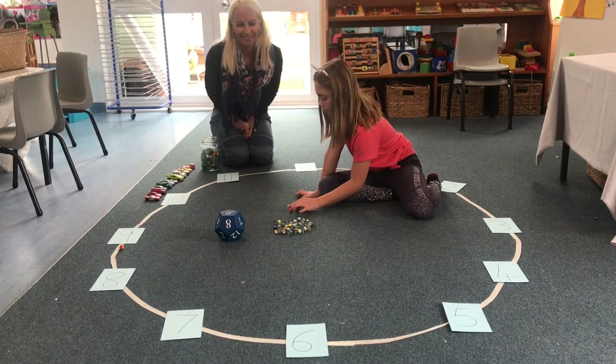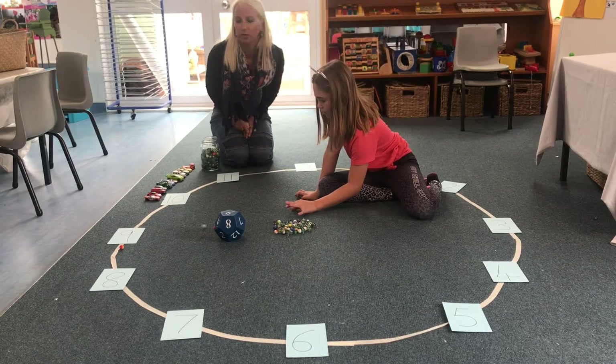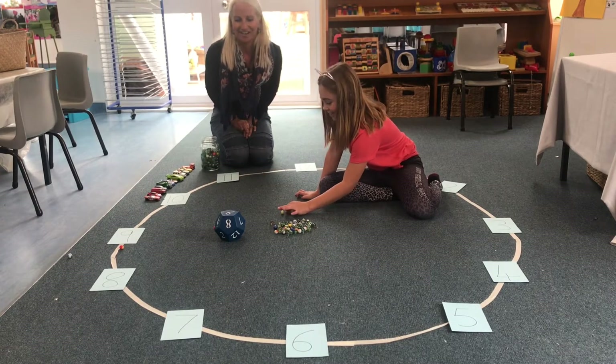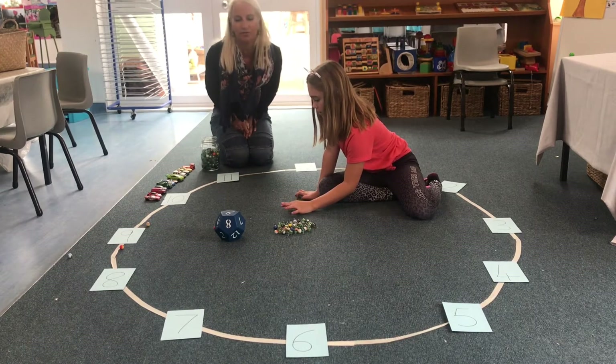You have to count out each marble and make sure you've got the correct number of marbles. Three, four. You can see it's quite tricky — it takes a lot of concentration.